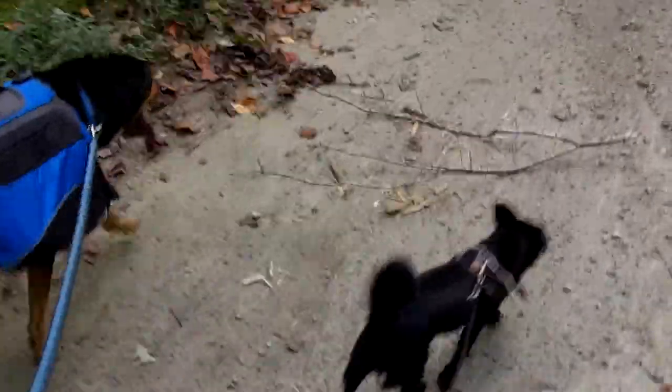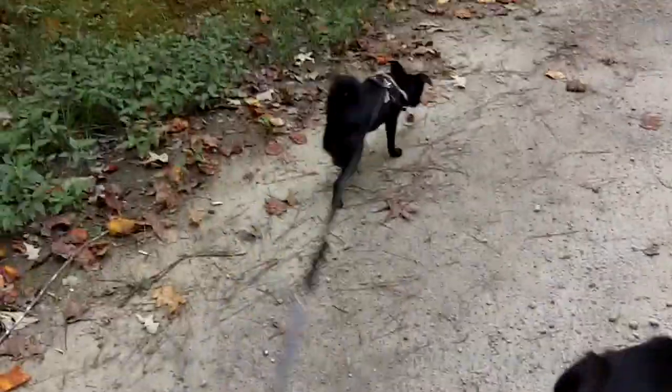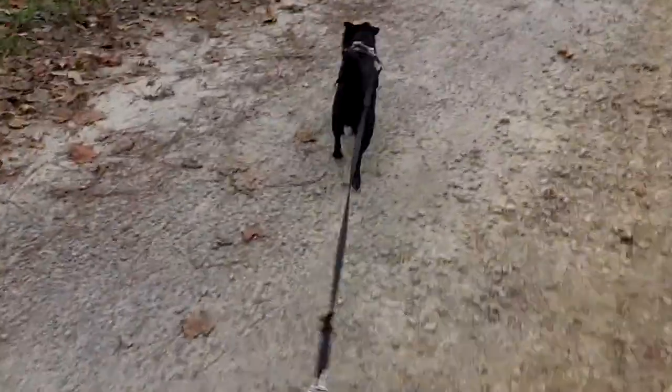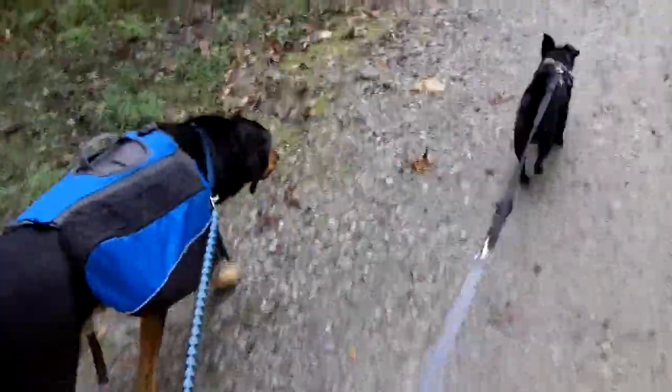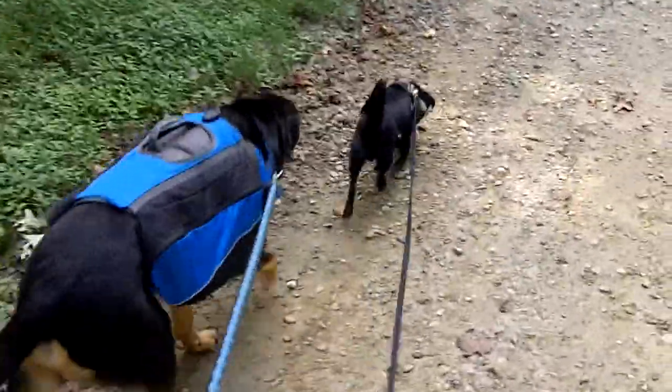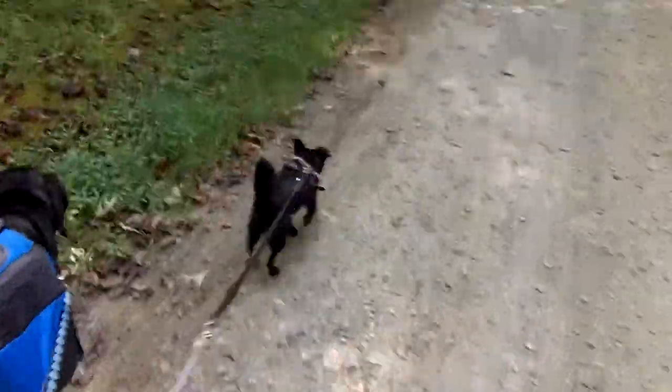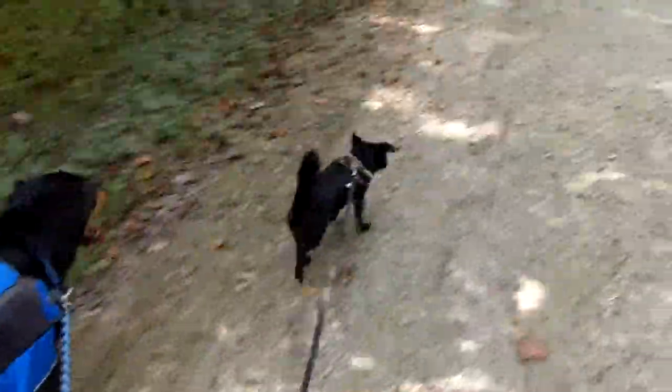It's been almost 40 minutes and they've just now started to work up a little system on walking together. Pepper kind of trails behind but she's got the longer leash. Ben likes to stay on the outer edge but he's constantly fighting her for it. So far it's not too bad. The first time I took them out I ended up tripping on the leashes several times, but I think they realize if I get too tangled up I stop, and that means you can't keep walking. We're probably close to a mile in, a little past a mile.